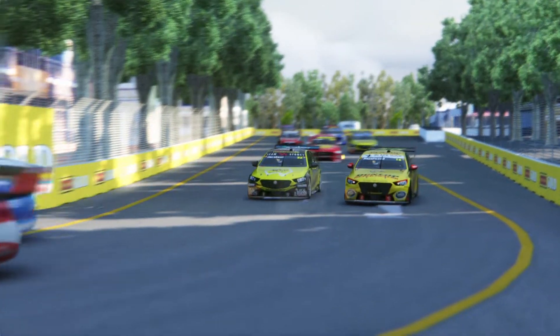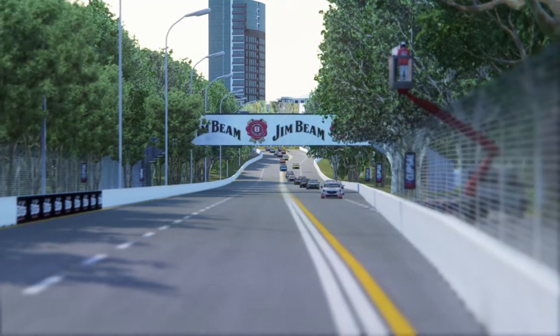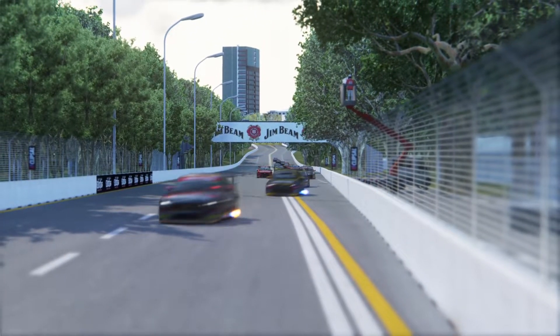If you need just a little more info on the quality of this mod, it is highly, highly detailed. It drives amazing. Here is an onboard lap of Adelaide in the Holden Commodore.